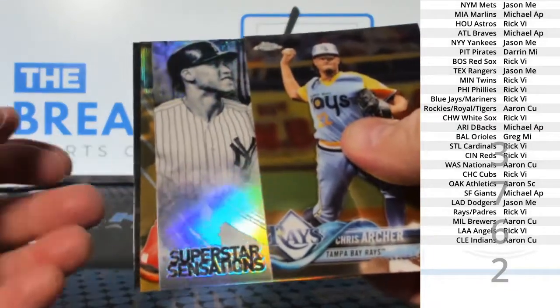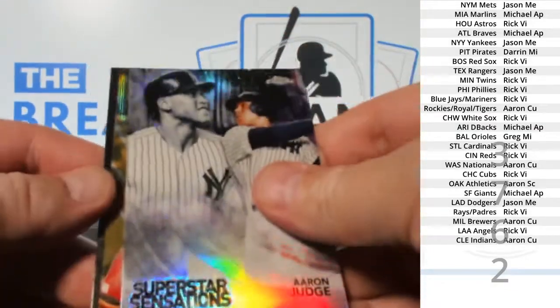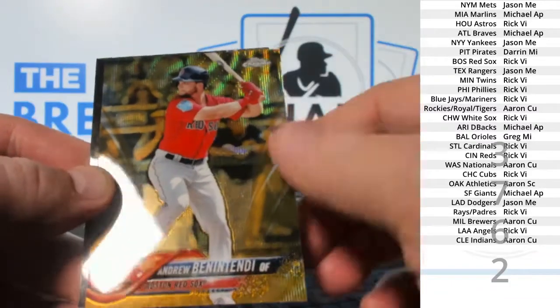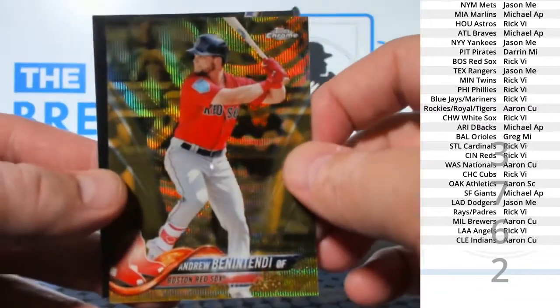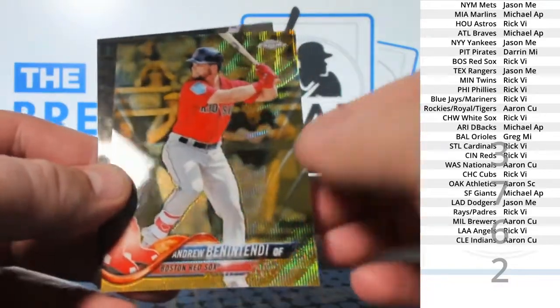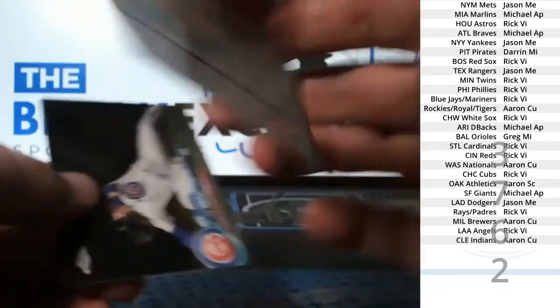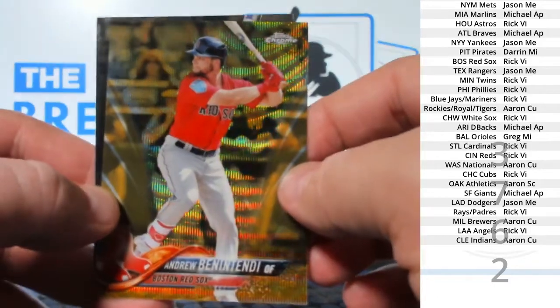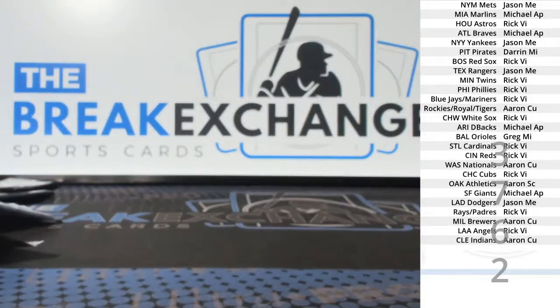Gold in there, and it's a Red Sox — Benintendi gold refractor. Second year, but still nice. Eight of 50. Boston — Rick VI. All right, this is a starting point. Here we go.